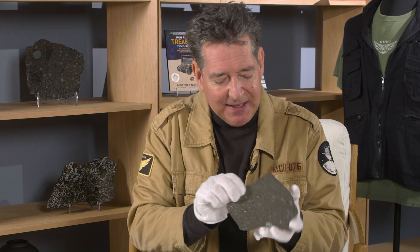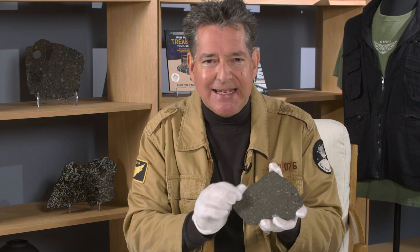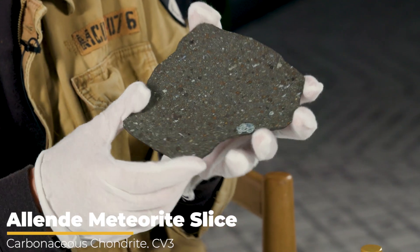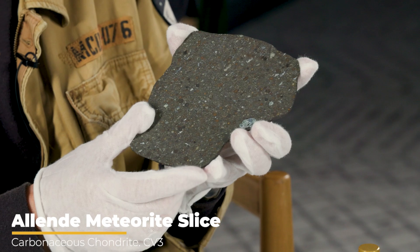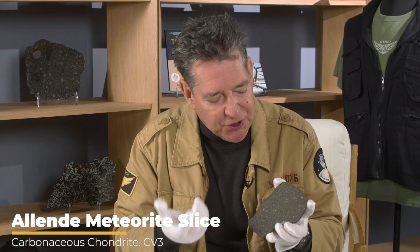I'm holding a slice of one of the most famous and most studied meteorites in the history of the field. It's called Allende, and it fell in Chihuahua in 1969, and it's a very unusual type of meteorite — a carbonaceous chondrite.